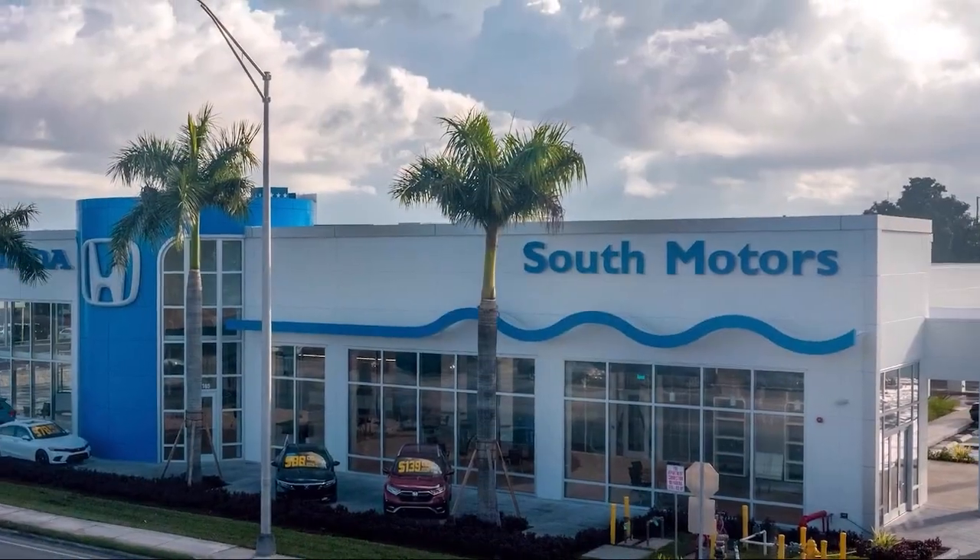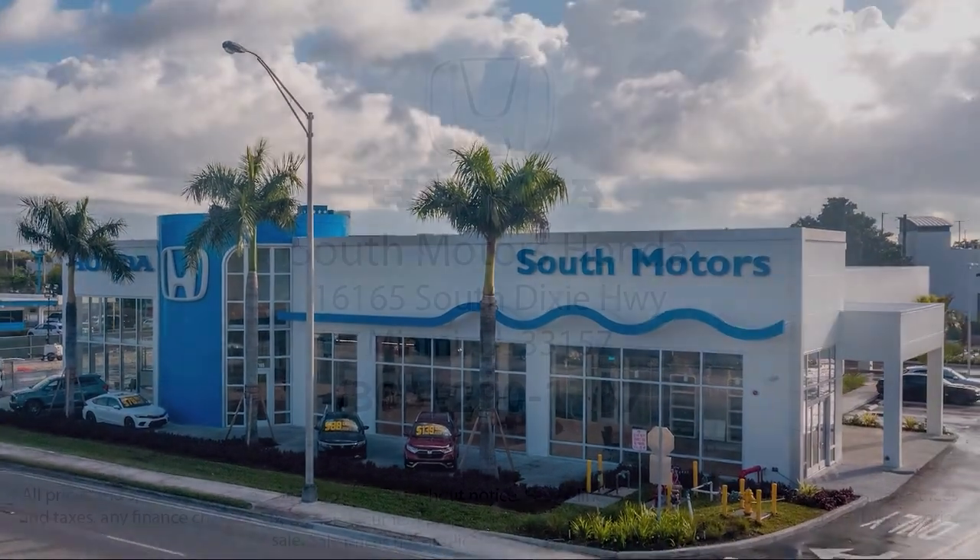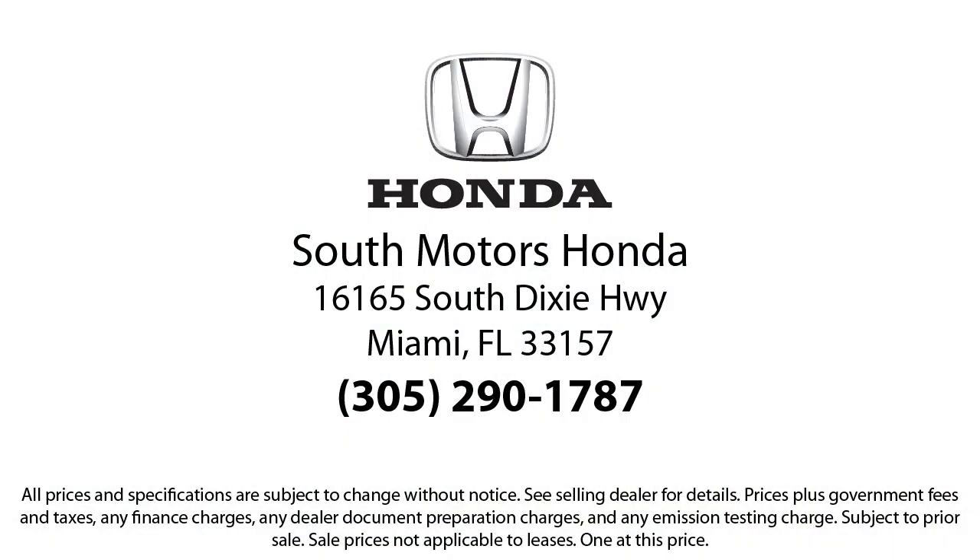So come join the family. We're located at 16165 South Dixie Highway in Miami. I'm your host, Linda. Thank you.